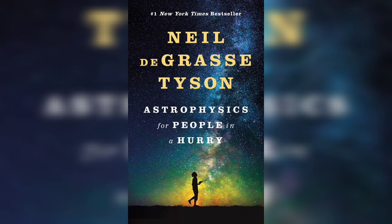Among Uranus's 27 moons we find Ariel, Cordelia, Desdemona, Juliet, Ophelia, Portia, Puck, Umbriel, and Miranda.